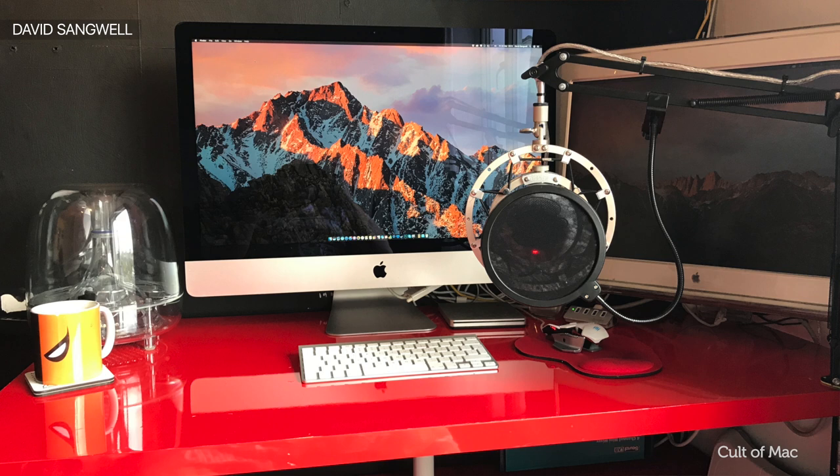Next up, which is a tough act to follow, is a setup from David Sangwell, so I'm going to let him give you his own tour.